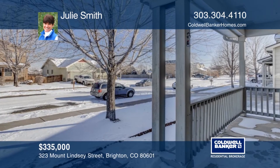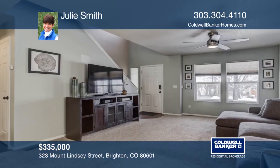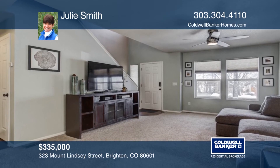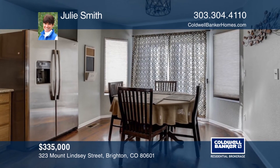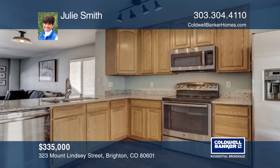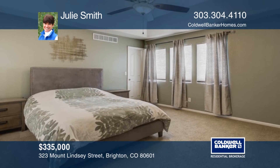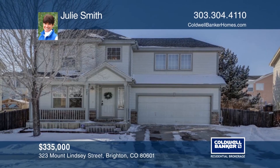This home is move-in ready with three bedrooms and two full bathrooms. There's an unfinished basement ready to become a family room, office, or bedroom. The driveway has been extended to become a three-car driveway. This home is located in a great neighborhood with a community park within walking distance. It's conveniently located to shopping, schools, and recreation. Make this home yours with a call to Julie Smith.